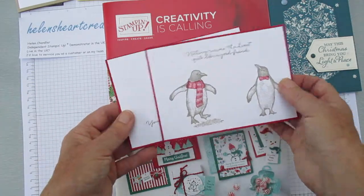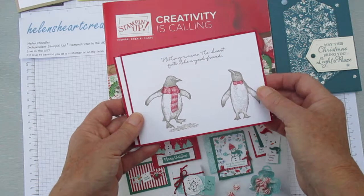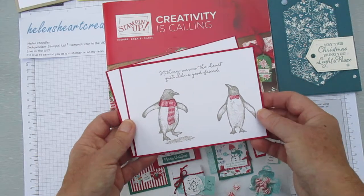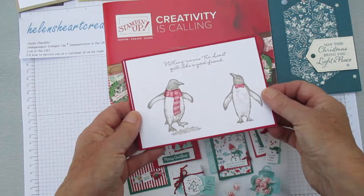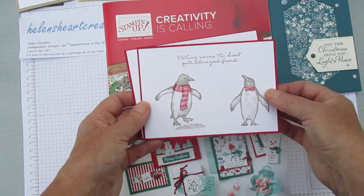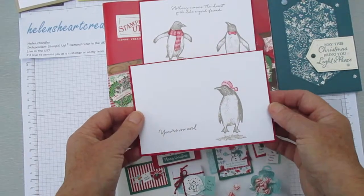This second penguin is saying 'play with me, play with me!' and he's got the scarf. It's very simple stamping — just two colours and four or five stamps overlaid. The sentiment reads 'nothing warms the heart quite like a good friend,' and I think it just sums up the scene I've created here.